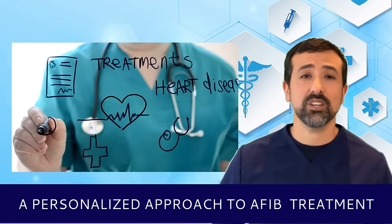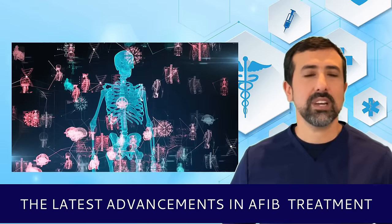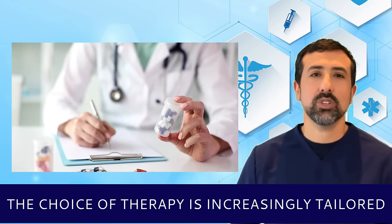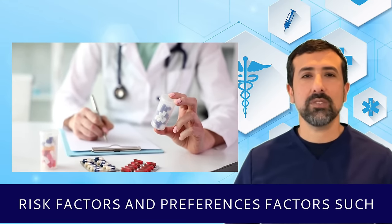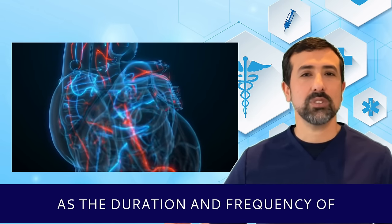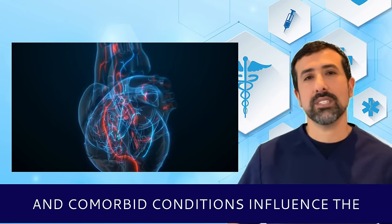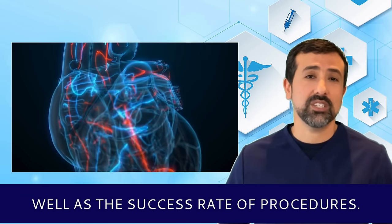A personalized approach to AFib treatment is very important for the long-term success of treatment. The latest advancements highlight the trend towards personalized medicine, where the choice of therapy is increasingly tailored to the individual patient's clinical profile, risk factors, and preferences. Factors such as the duration and frequency of AFib episodes, the presence of structural heart disease, and comorbid conditions influence the selection of treatment modalities as well as the success rate of procedures for AFib.